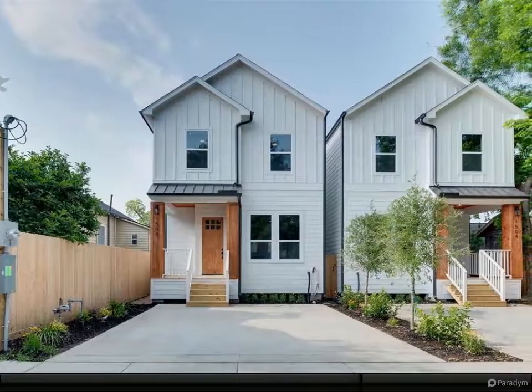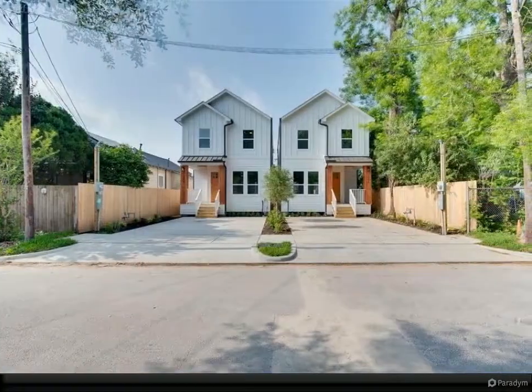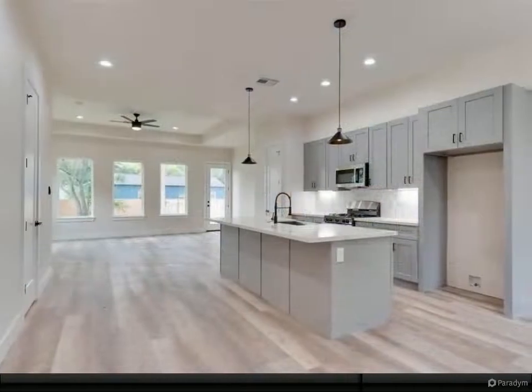This home features an open floor plan with high ceilings and plenty of windows that saturate the living area with natural light. The kitchen is perfect for foodies, featuring an island with top-of-the-line Calicata countertops and under-cabinet lighting.